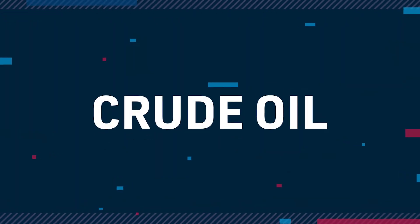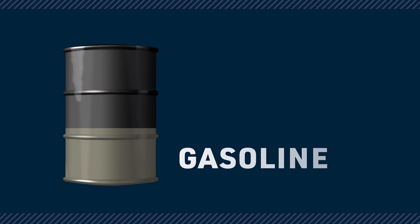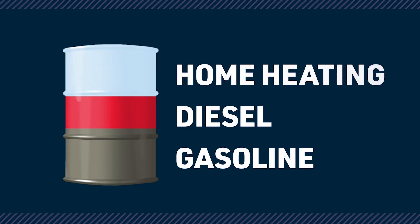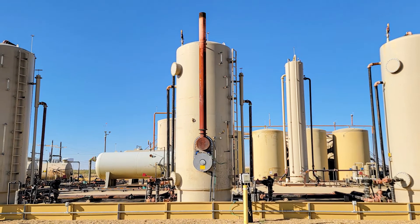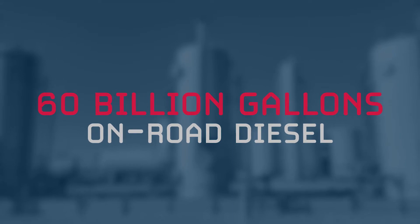For oil, it's a little different. A barrel of oil contains 42 gallons used to make gasoline, diesel, and home heating oil primarily. U.S. refiners each year produce more than 135 billion gallons of gasoline and over 60 billion gallons of on-road diesel fuel.